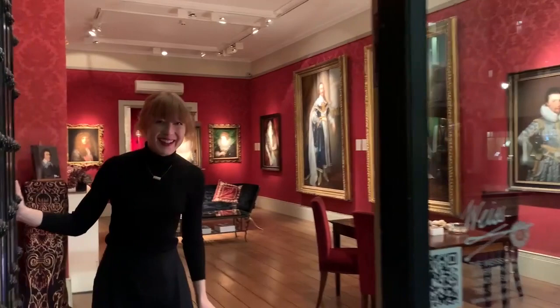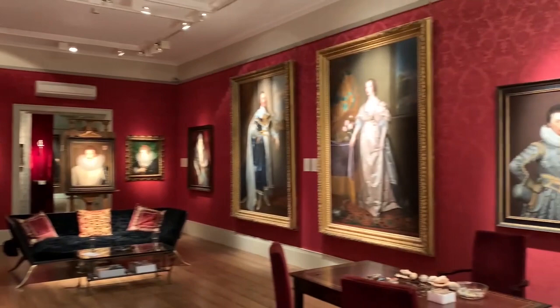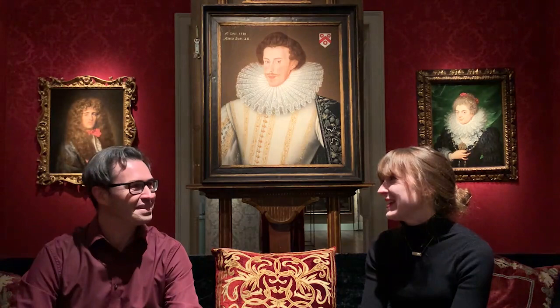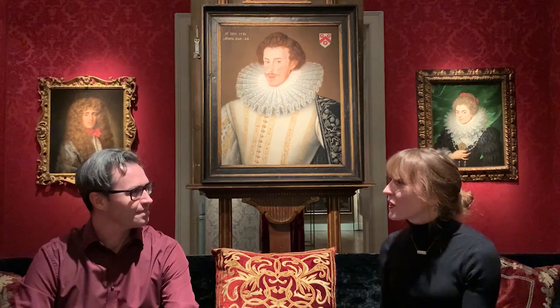Welcome to the Weiss Gallery. We are specialist dealers in historical portraits, mainly from the 16th and 17th centuries. I have been director here for 10 years now. For the most part, we love Tudor and Jacobean portraits, but also Northern European examples as well. I think they look most grand in twilight, lit like this — you can imagine them by candlelight in a grand hall when they were first hung by their original owners.